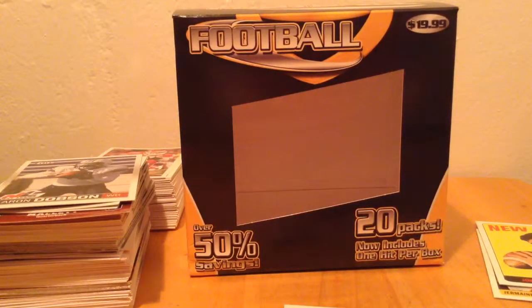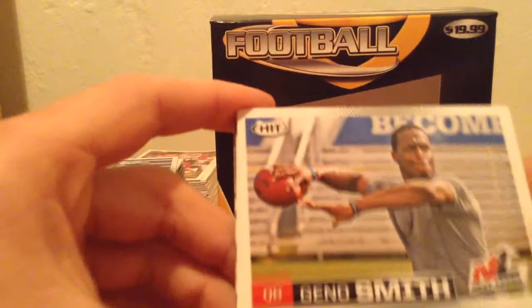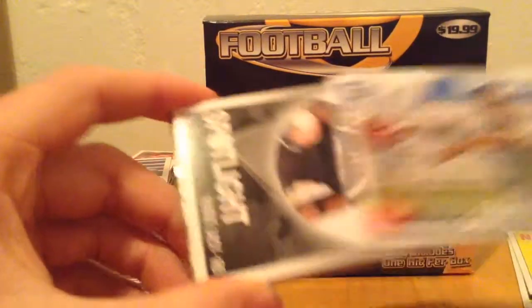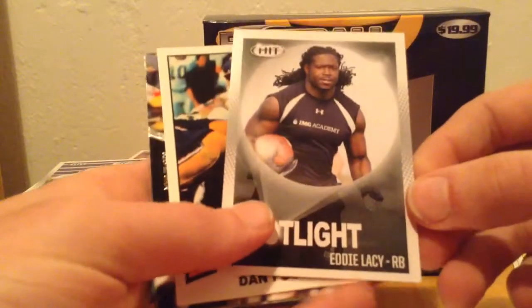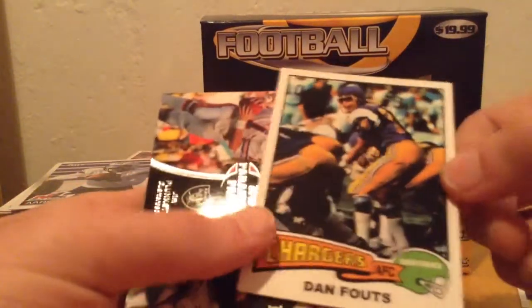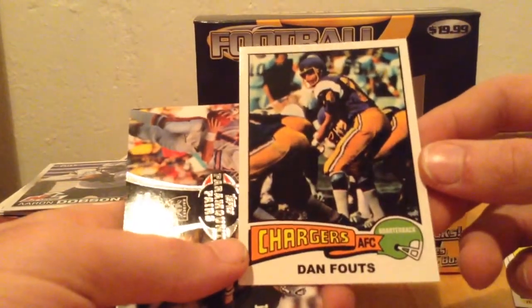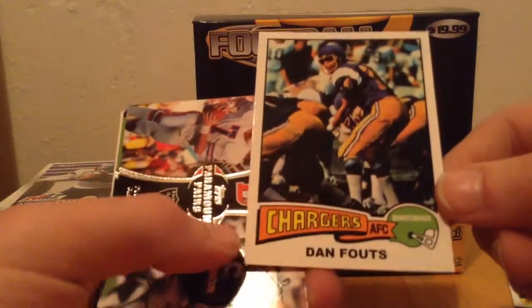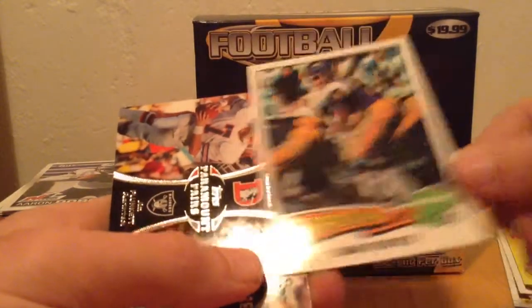I got a lot of Hit and I pulled actually a couple cool names out. I got a Geno Smith, which is pretty cool. And I got a Spotlight of Eddie Lacy, which I thought was pretty cool also. I got a Flashback card again of the same guy actually - I have another card of him back there, so that's pretty cool, another Flashback card.